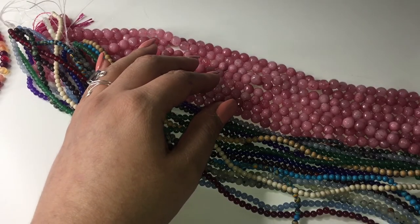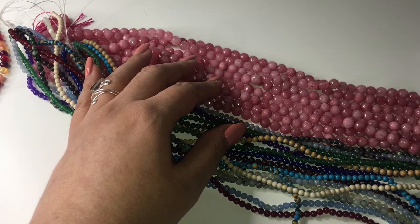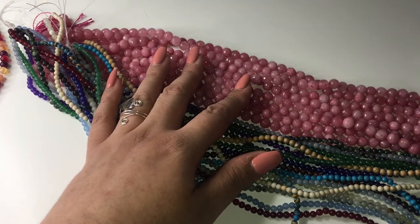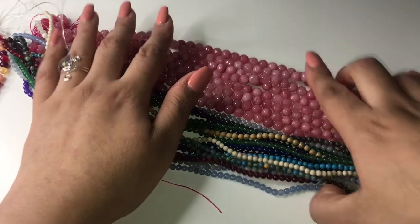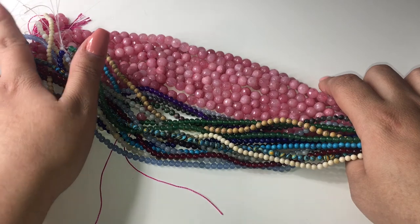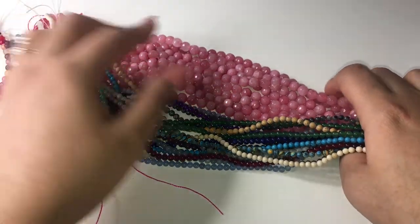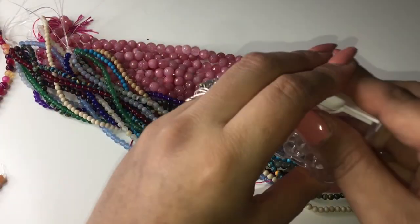I'll include some links below to the different places I was searching for information. I'm going to move into the next stone because I have a lot of jade and I also have a lot of agate, so I want to talk about agate next. Please stay with me for part two — thank you!